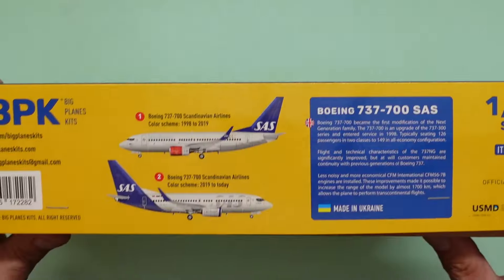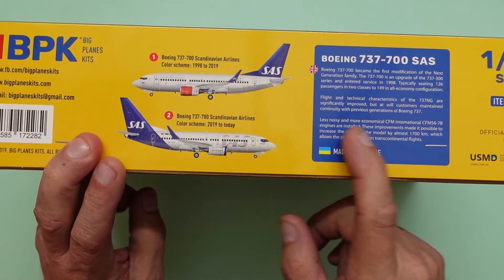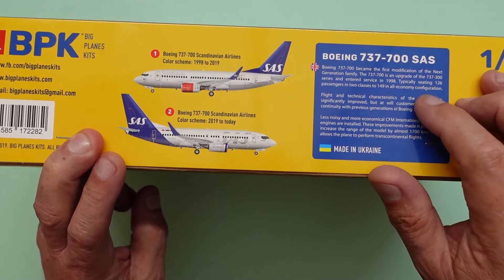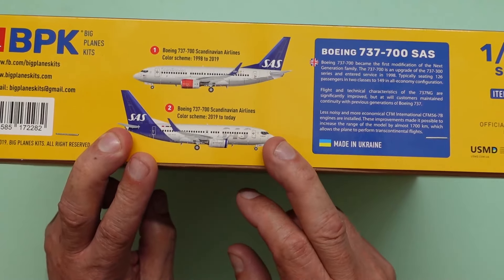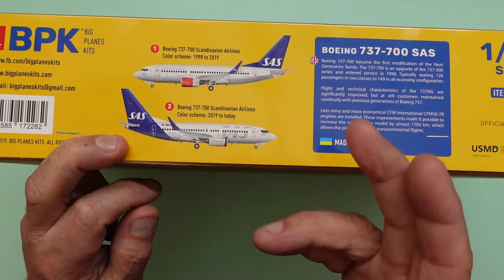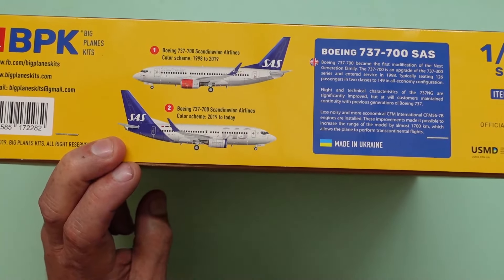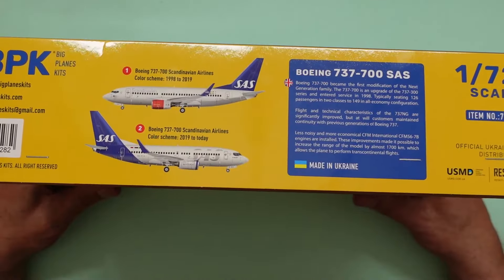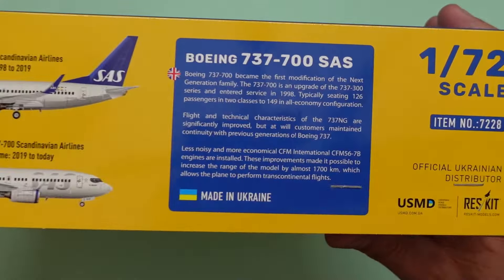So this is the 700. Around the box we get two options. We've got the first one here which is the 1998 to 2019 scheme - that's when the 737-700 was first used - and then in the second scheme we've got the 737-700 2019 to today. You can see the difference in the two schemes there. Basically the same other than the red engine and the flash going down the tail, and here you've got this lovely big deck along the side. It's made in Ukraine, kit number is 7228.